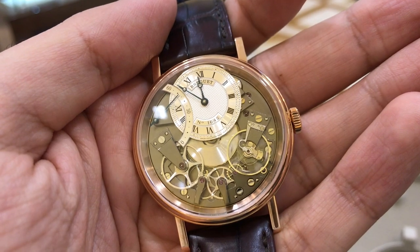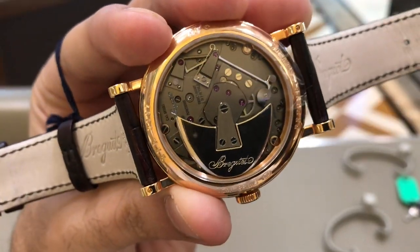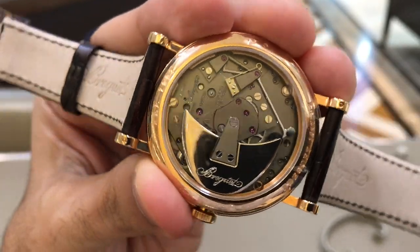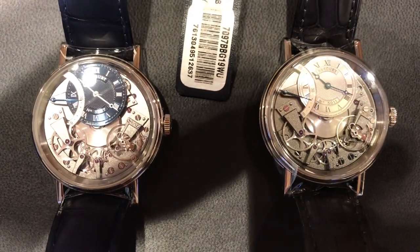It's clear to see why Breguet is such a world-renowned brand — the finishing was exceptional on all of these watches. But I thought maybe something for the future, as the case design seemed a little too traditional for me.